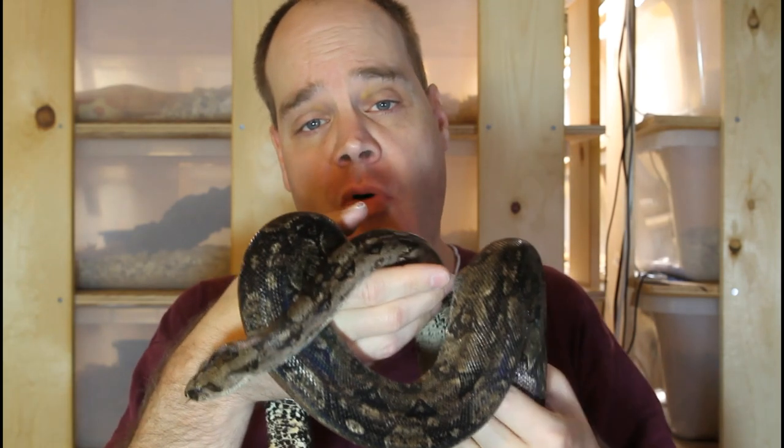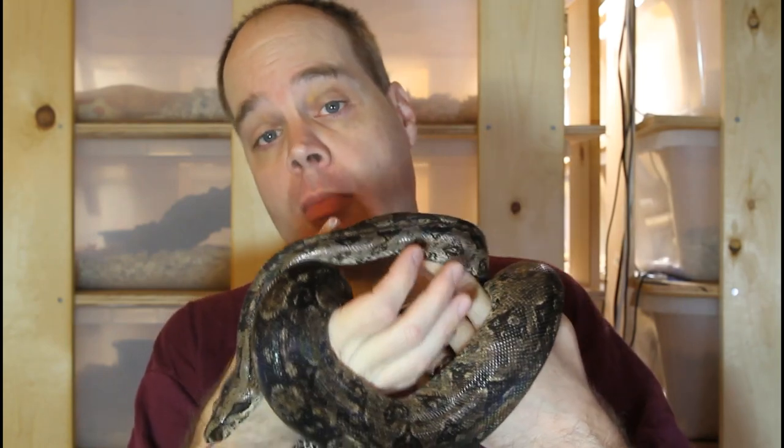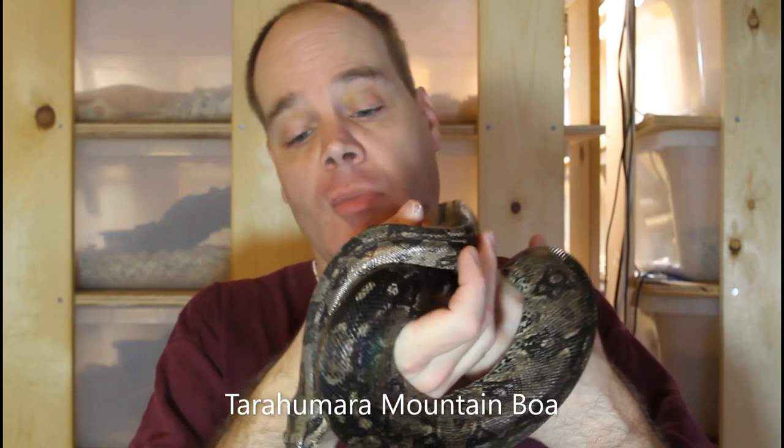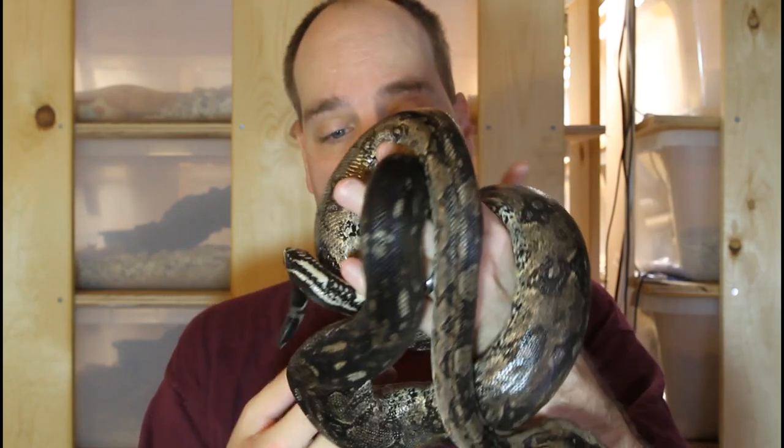The first dwarf boa might be the smallest boa of them all, and that's the Tarhumara Mountain boa from northern Mexico. This is an adult male, he's about ten years old, and he's just under four feet in length. The adults of these get to be somewhere between three and a half and four and a half feet. Very compact, small size.